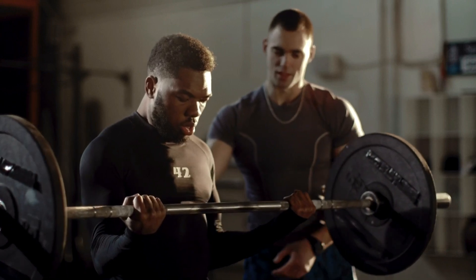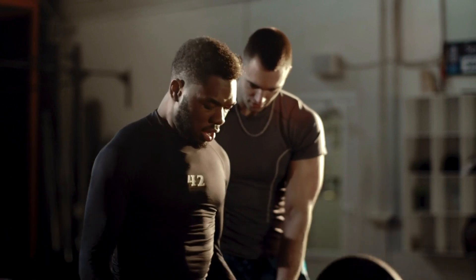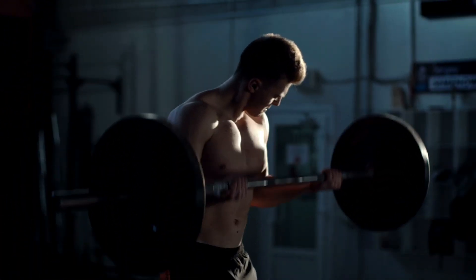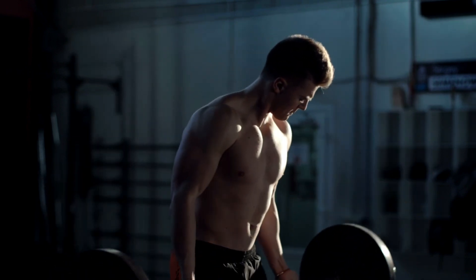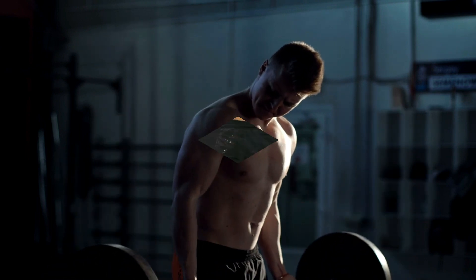Number 3: Deadlifts. Third on our list are deadlifts. This exercise is a powerhouse that works your back, glutes, hamstrings, and core. Start with lighter weights, and focus on using your legs to lift the weight, not your lower back.